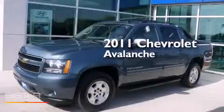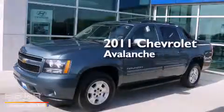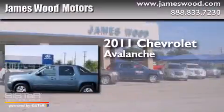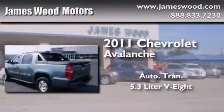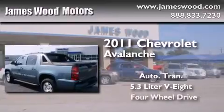This is a certified pre-owned 2011 Chevrolet Avalanche. This truck has an automatic transmission, a 5.3 liter V8 and the added capability of four-wheel drive.